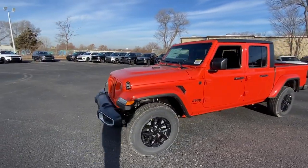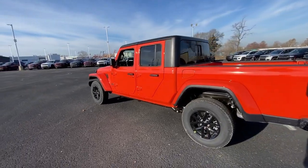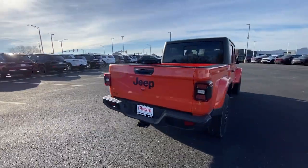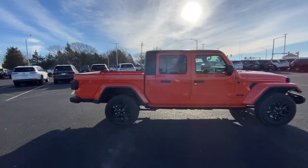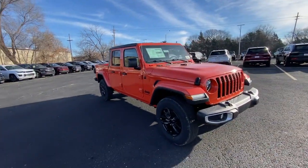Here is a wonderful 2023 Jeep Gladiator. Take undeniable style and capability with you on every adventure in this rugged Gladiator. Impressive towing ability teams up with pickup utility and SUV versatility to create the ultimate off-road tool.